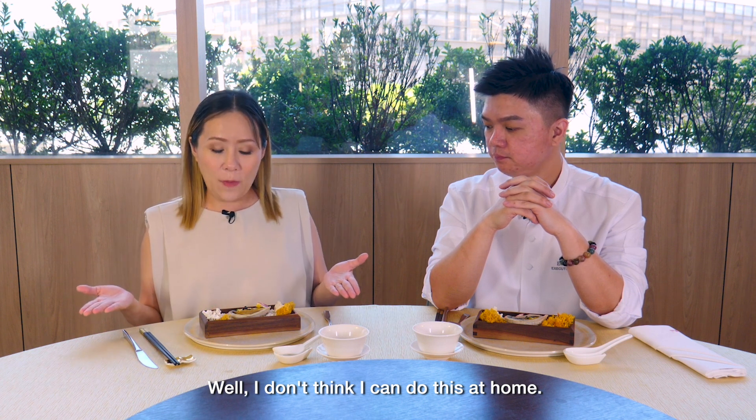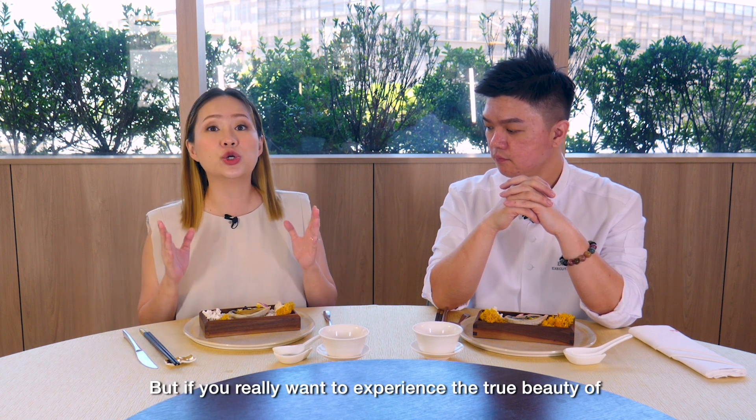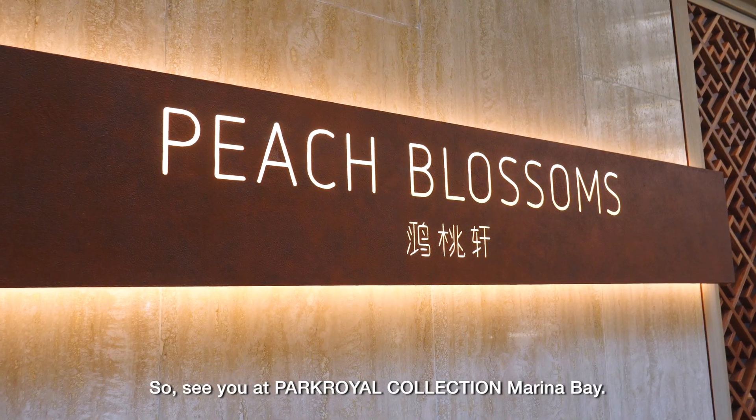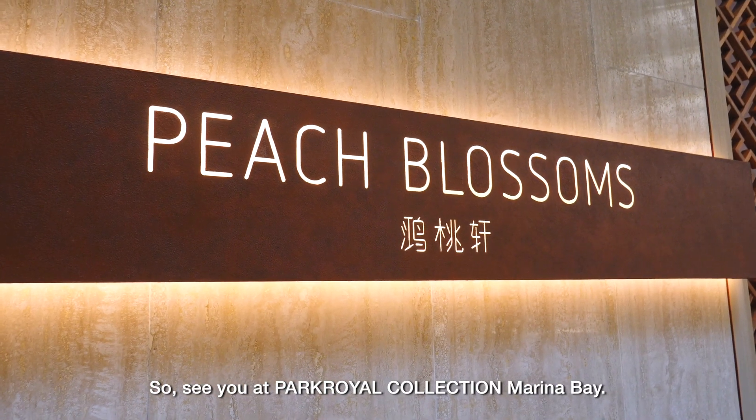Well, I don't think I can do this at home. But if you really want to experience the true beauty of Chinese cuisine, you need to come to Peach Blossoms. See you at Park Royal Collection, Marina Bay.